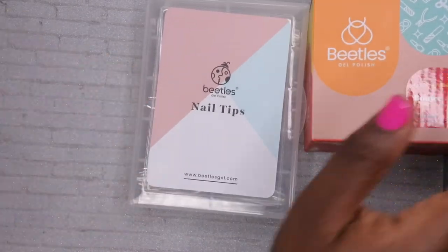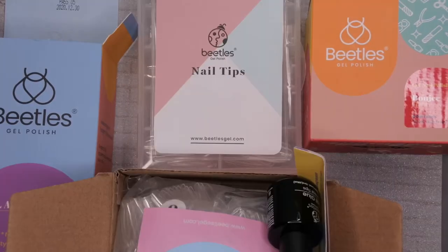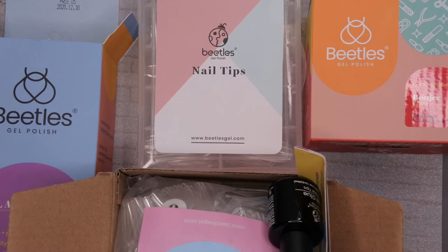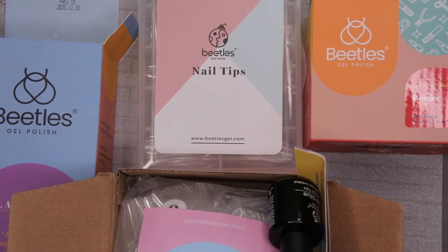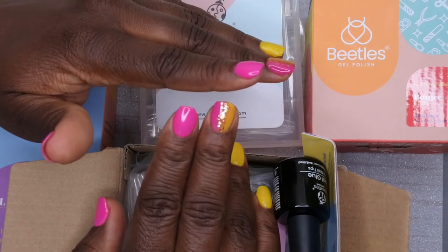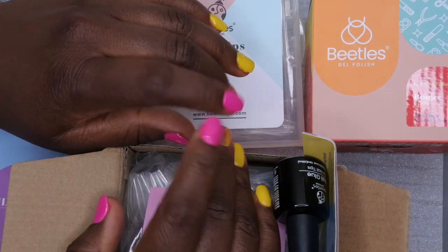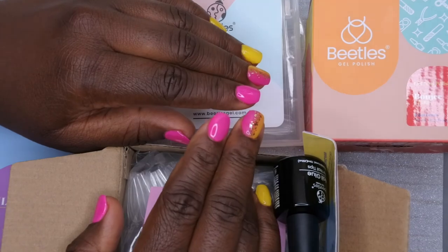That's everything I got! I'm a really big fan of Beetles products, so I'm happy to add more of their items to my collection. Definitely be expecting some individual reviews for all the products featured here. Let me know if you've ever tried Beetles from Amazon and what your impressions are, and let me know what your favorite product from this haul is and what you want to see me review next. I upload every Tuesday, Thursday, and Saturday — Thursdays are my Nail Therapy Thursday, so come back next Thursday. Leave some love in the comments below, and I hope you all have a wonderful, awesome, spectacular day — bye!